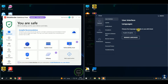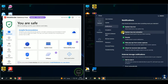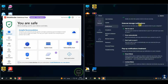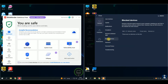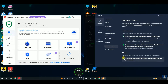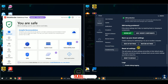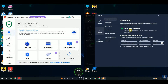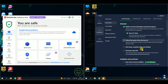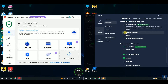Avast offers smart scan for quick yet thorough system analysis. Its CyberCapture technology sends suspicious files to the cloud for analysis. Behavior Shield alerts against suspicious app behavior. File Shield scans files for threats. Wi-Fi network security protects your network from intruders. Safer browsing and emailing blocks malicious websites and unsafe downloads. Avast Free Antivirus includes a built-in firewall that monitors and filters incoming and outgoing network traffic. Its lightweight design minimizes impact on computer performance.